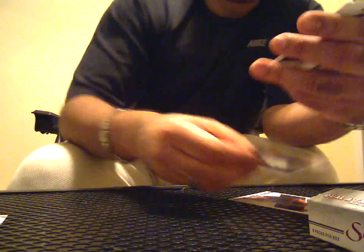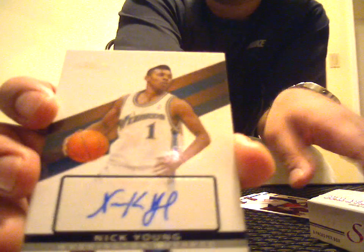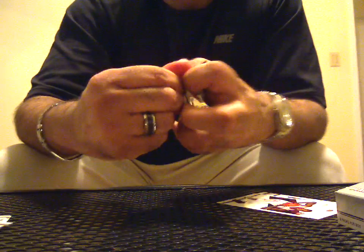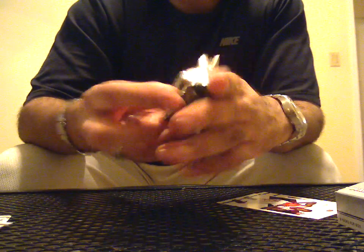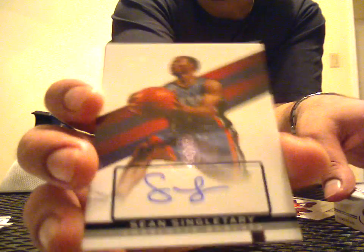Pretty low numbering on the autos I'm getting, so it's not too bad. Rookie of Sonny Weems, rookie of Joey Dorsey, Red Facsimile of Thaddeus Young to 869, and Nick Young — if we don't get one of these, it's not a Top Signature box — to a bazillion. Lenny Wilkins Base, Mikhail Petras Base, John Stockton Red Facsimile to 869, and a Sean Singletary rookie to 1999.